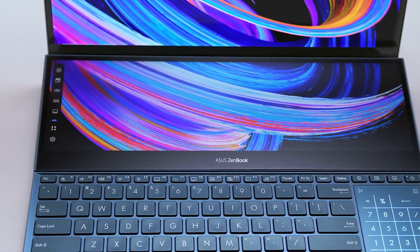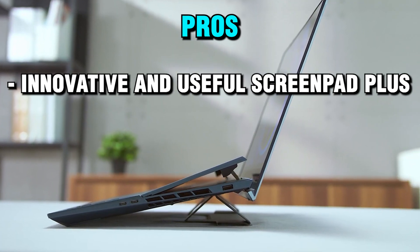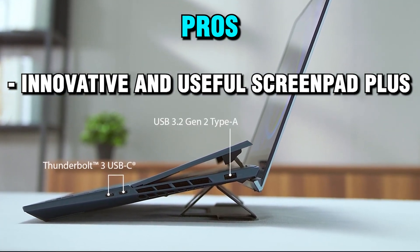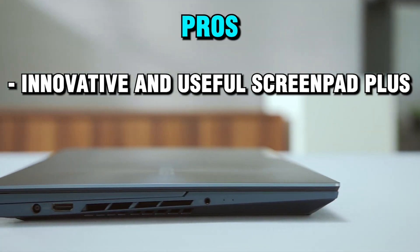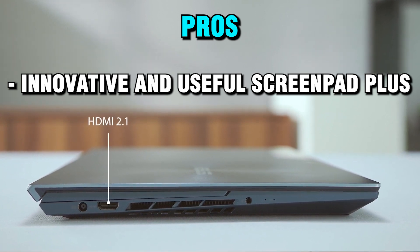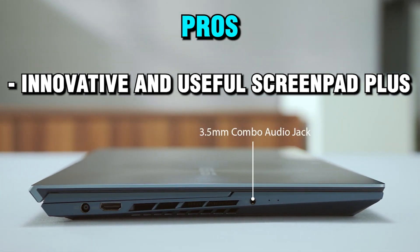Let's talk about the pros and cons of the Asus ZenBook Pro Duo 15. Starting with pros: the innovative and useful ScreenPad Plus offers a unique dual-screen experience with a secondary 14-inch 4K touchscreen that tilts up for comfortable viewing and interaction. The ScreenPad Plus boosts your productivity and creativity with built-in apps, customized workflows, and creative control.